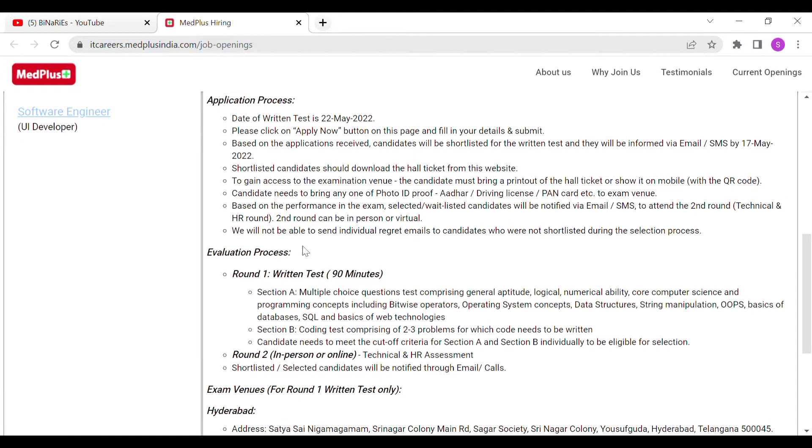They will not be able to send individual regret emails to candidates who were not shortlisted during the selection process. If you are selected, you will receive mail with updates.